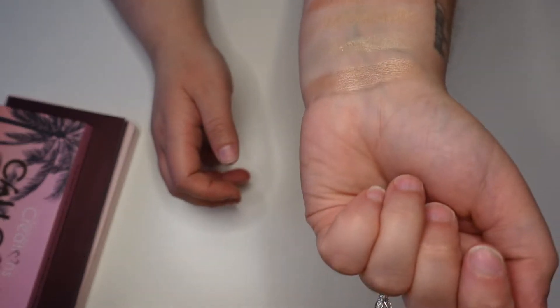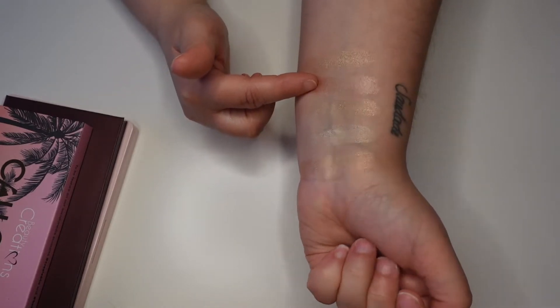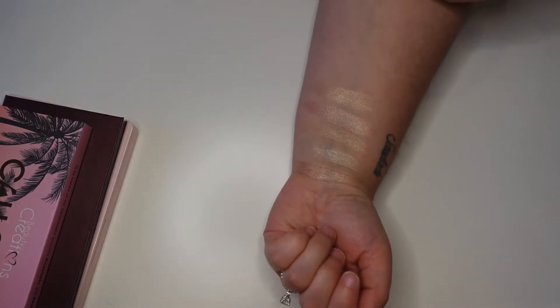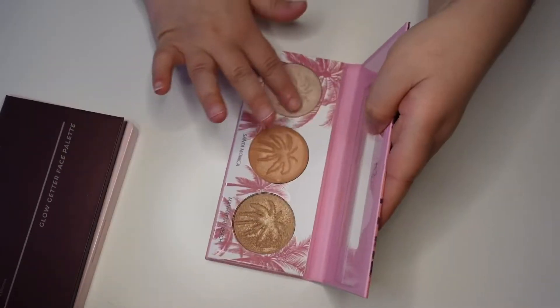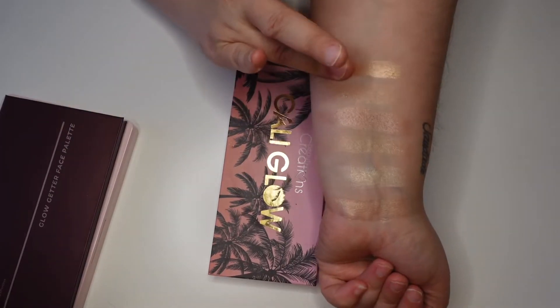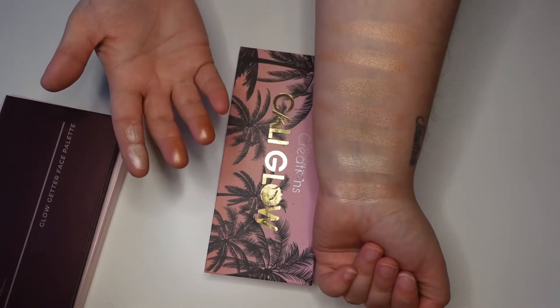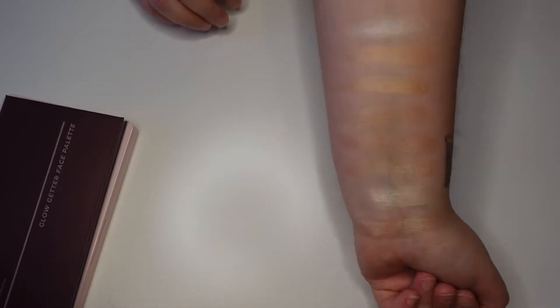These all look so similar on the skin, it's very hard to tell the difference. That one is more pink tone but I definitely don't reach for pink highlighters nearly as often as I reach for gold. This one is from Beauty Creations — the Cali Glow Palette. These look really really pigmented but I don't think I've ever reached for this one either. I think these were actually a little too dark for me, which is totally fine. Nothing is sticking out as something that needs to go.